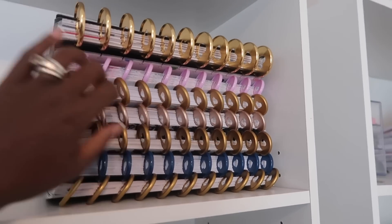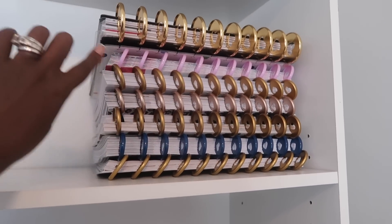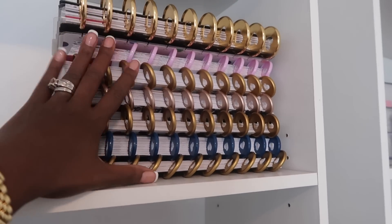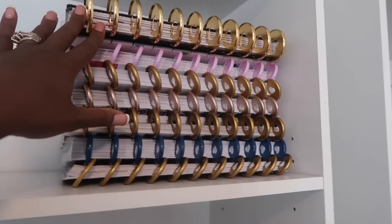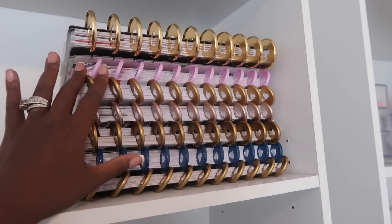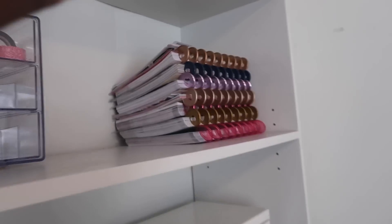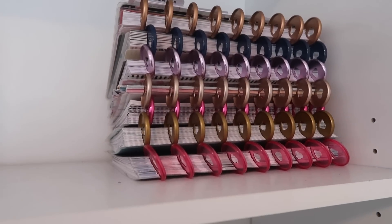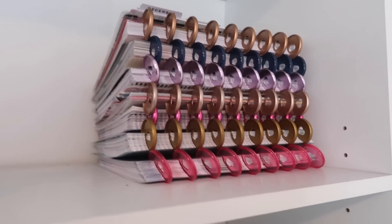I keep my past planners on my bookshelf — this is my bookshelf in my office. On the very top I keep the planners from last year. Earlier this year I was in the Happy Planner Big, and these are all of the planners associated with this year. Around mid-2020 I switched over to the Classic, so all of these stop mid-September and I'll keep them until next September.